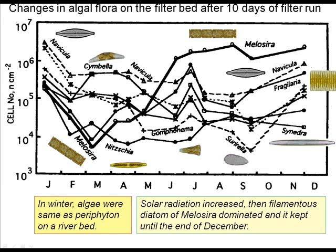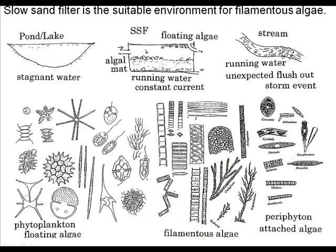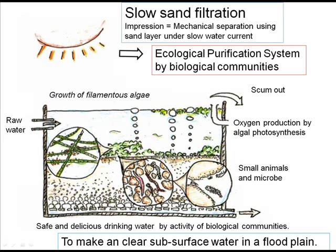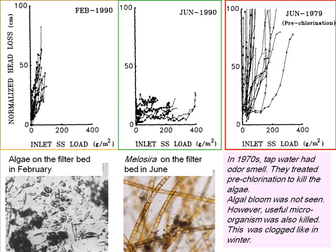As solar radiation increased, the filamentous diatom Melosira varians dominated. The slow sand filter is a suitable environment for filamentous algae. I studied the role of algae in this system and recognized it as an ecological purification system. In winter, attached algae just accumulated and became clogging material, but when algal growth was observed, the filter did not clog.